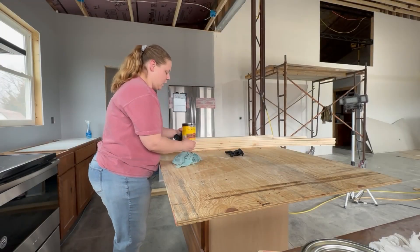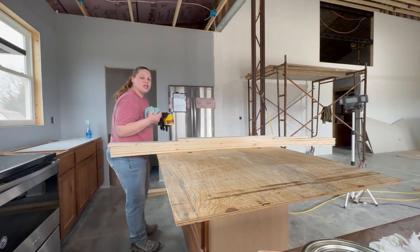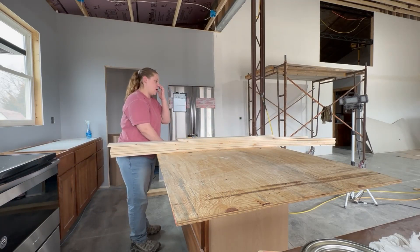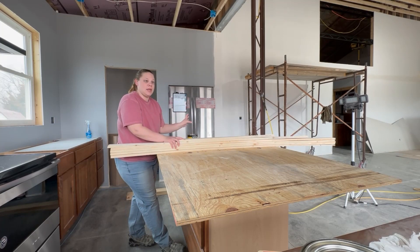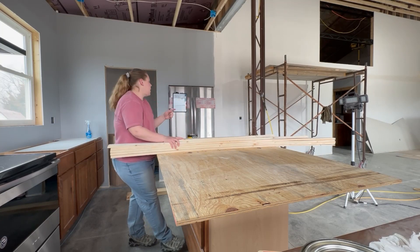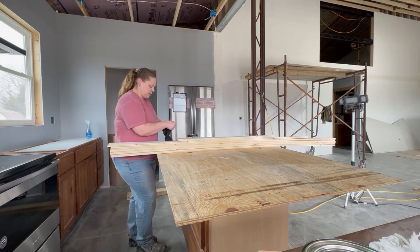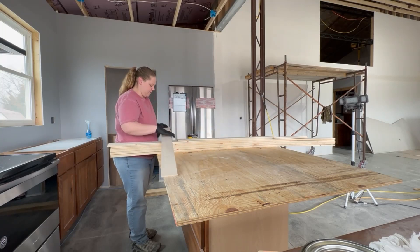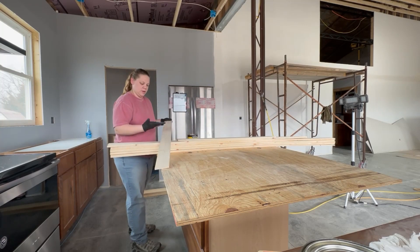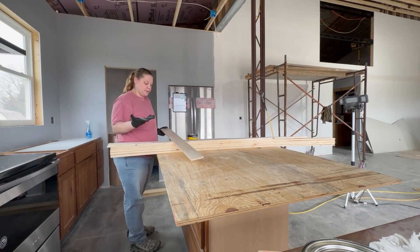We are doing even more staining of some trim again. We had done all the back rooms of trim, and now this is the trim and casing going in the kitchen area — around the windows and the open areas for the pantry and the refrigerator spot. I'm going to see if I can get some of this done for Jesse, so then all he has to do is put it up.